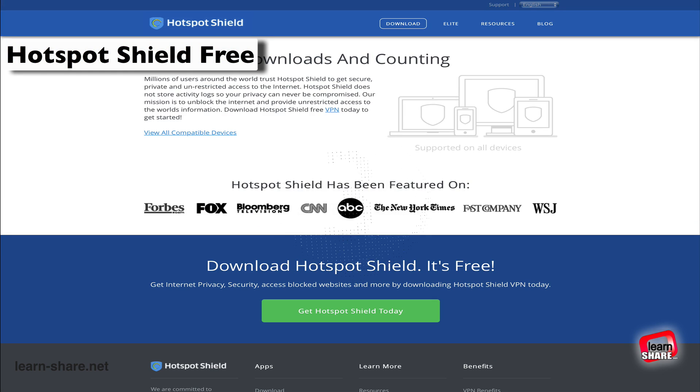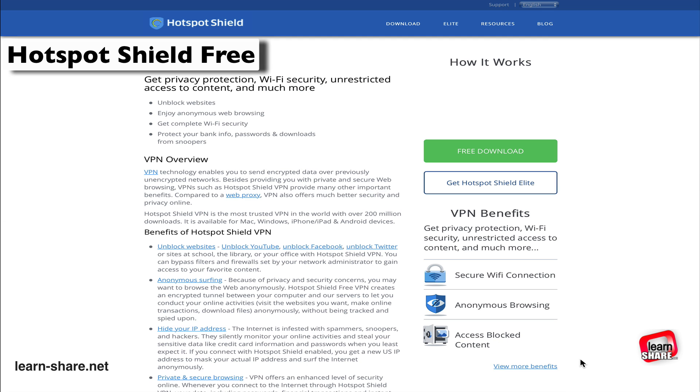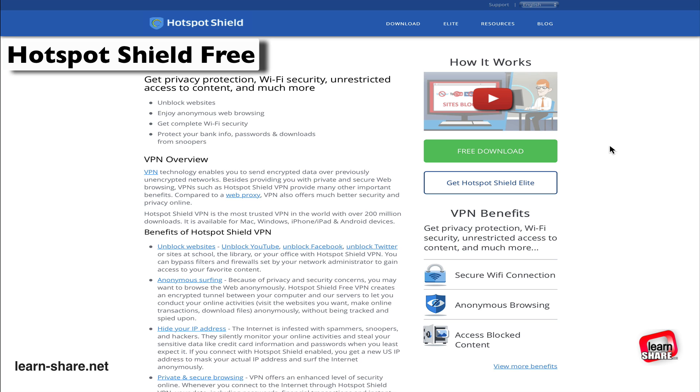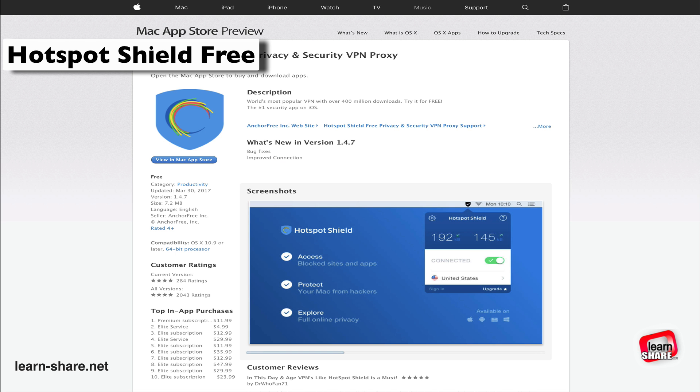Hotspot Shield Free is a great free VPN to protect your privacy. Hotspot Shield Free can be enabled automatically whenever you connect to an unsafe wireless network. If you pay for the elite version, you can choose one of 20 countries, enabling you to access just about anything you want. In the free version you are limited to locations that Hotspot Shield chooses for you, and the 750 megabytes of bandwidth per day seems quite good.